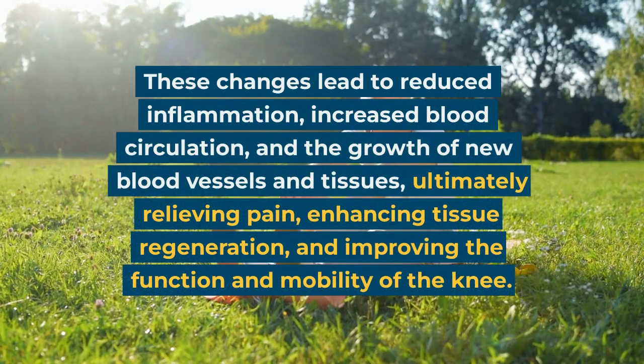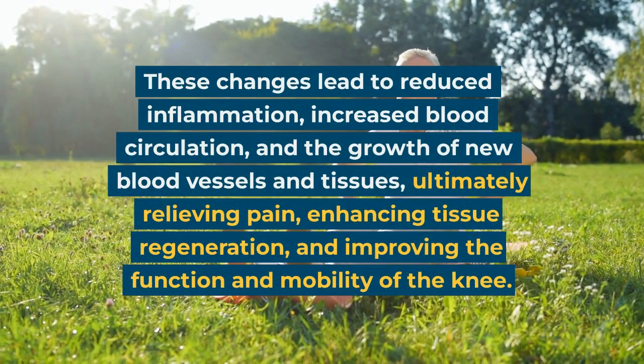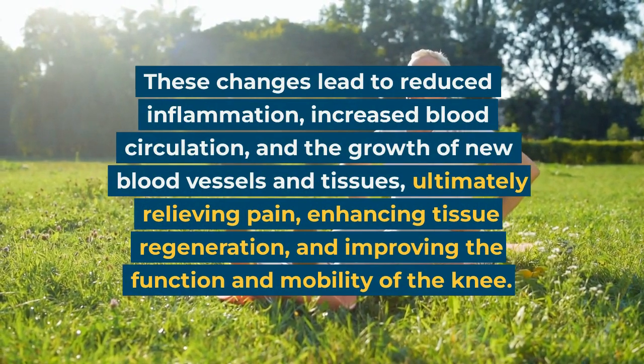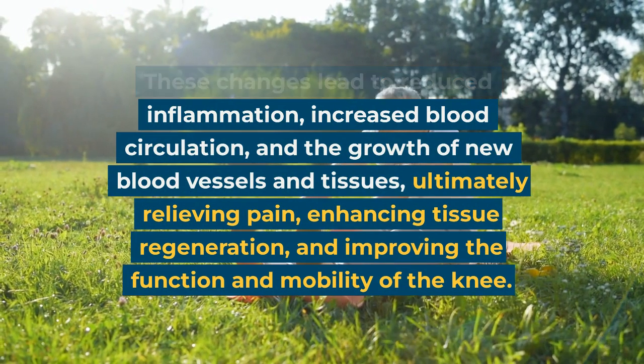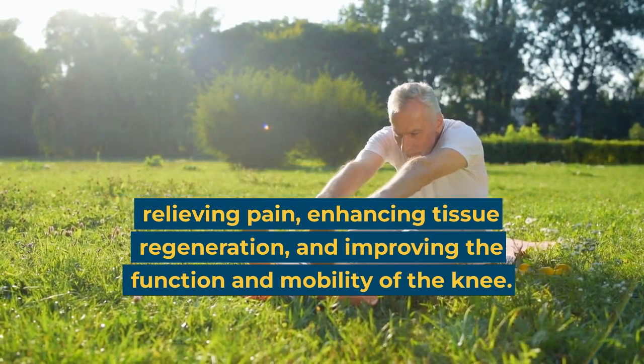These changes lead to reduced inflammation, increased blood circulation, and the growth of new blood vessels and tissues, ultimately relieving pain, enhancing tissue regeneration, and improving the function and mobility of the knee.